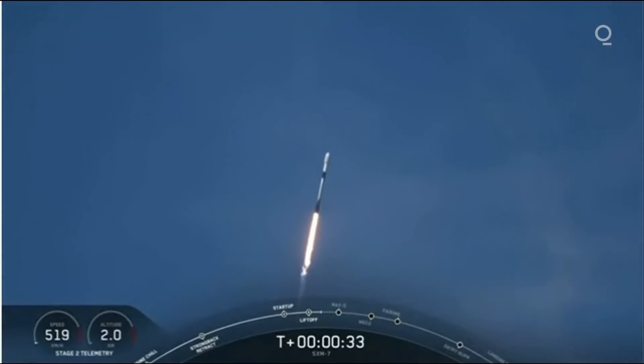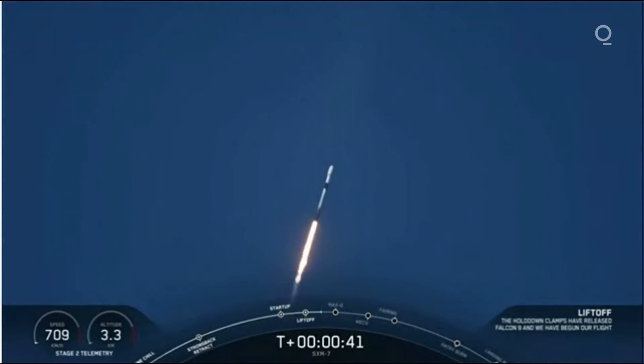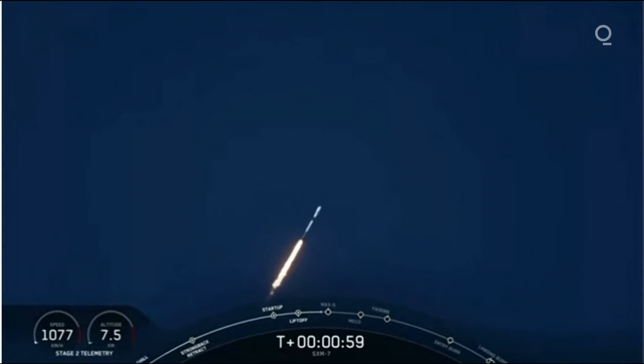We're now 30 seconds into flight and Falcon 9 is preparing to pass through Max-Q, which will happen at T plus one minute and 12 seconds. For those of you that might be unfamiliar with this term, Max-Q is when the vehicle will experience the greatest amount of dynamic pressure. Everything is looking nominal for first stage. To prepare for Max-Q, we throttle the engines down and then back up about 20 seconds later, and this helps ensure that we keep those dynamic pressures below a certain level.